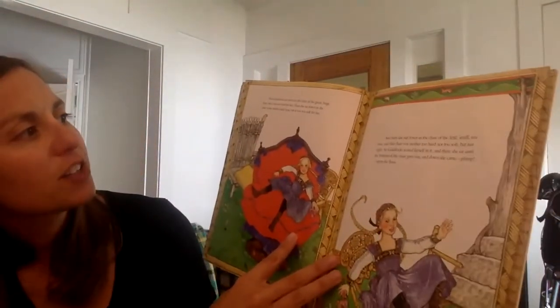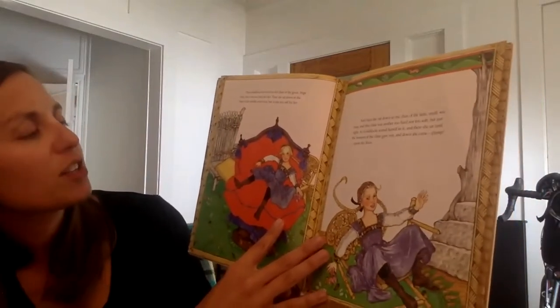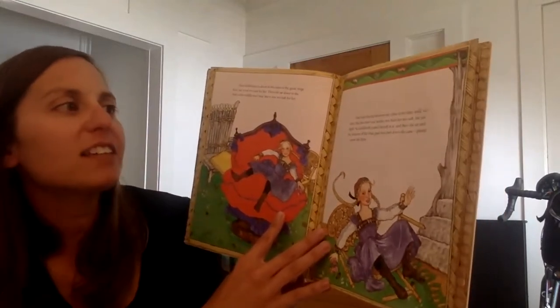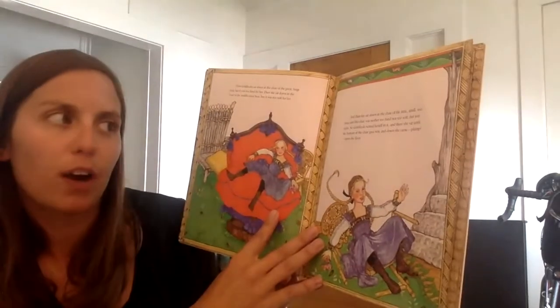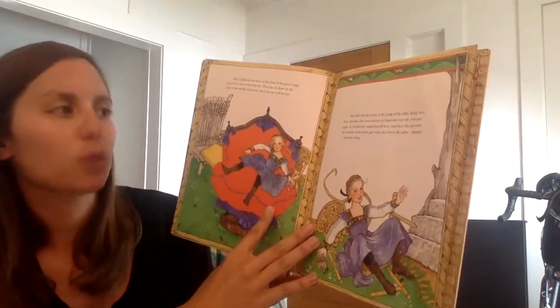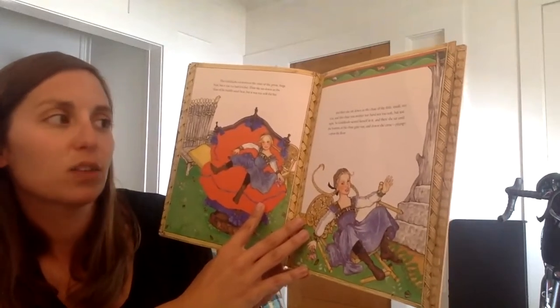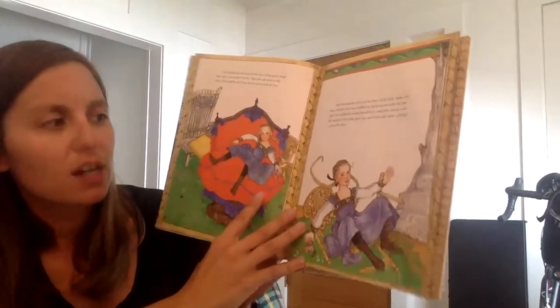Then Goldilocks sat down in the chair of the great huge bear, but it was too hard for her. Then she sat down in the chair of the middle-sized bear, but it was too soft for her. And then she sat down in the chair of the little small wee bear, and this chair was neither too hard nor too soft, but just right. So Goldilocks seated herself in it, and there she sat until the bottom of the chair gave away, and down she came plump onto the floor.